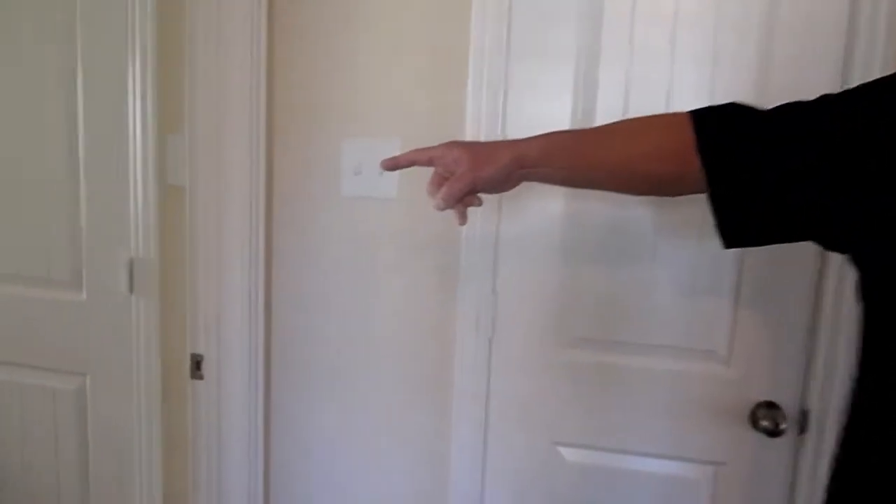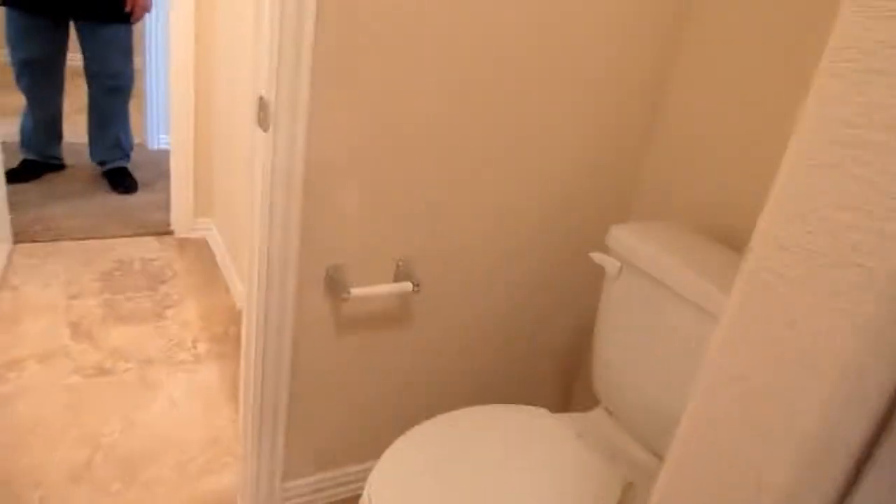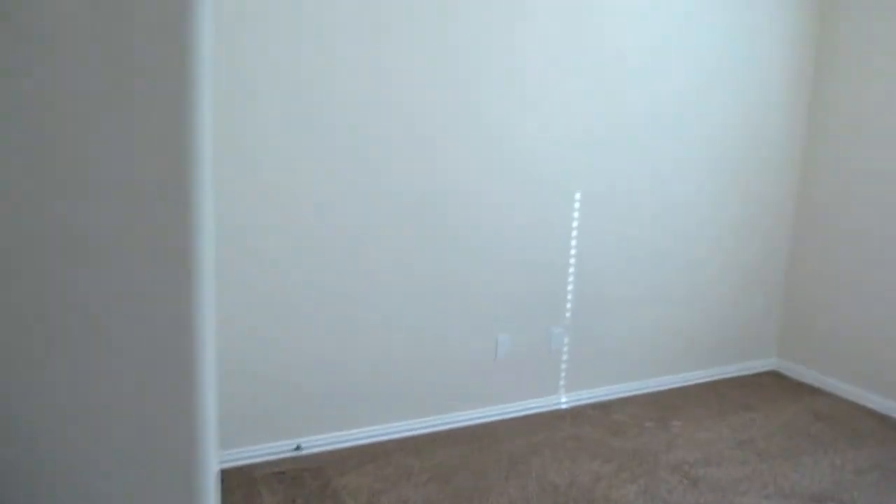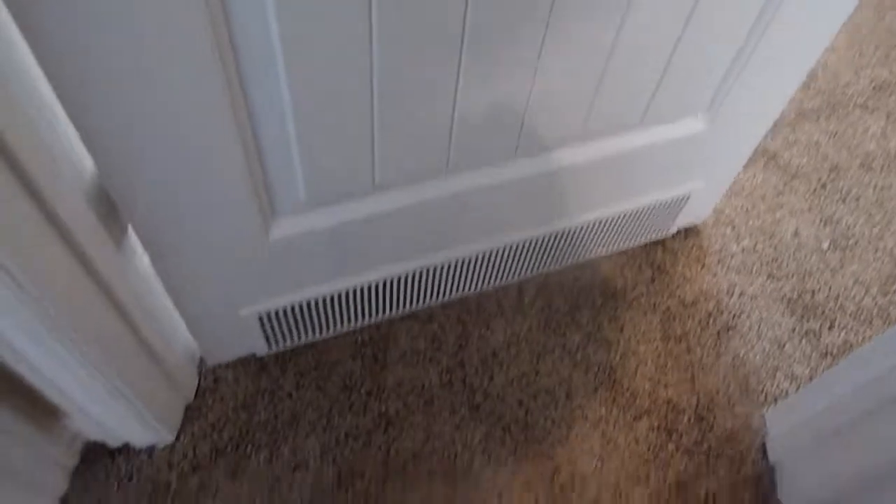This is a coat closet, and then there's one of the secondary bedrooms right here. There's a Jack and Jill bath that you'll see there. Tile in all the wet areas. You'll notice on the bottom of this secondary bedroom door there is a return air vent, which balances the airflow into the secondary bedroom, so you don't have to constantly adjust the vent because it's too hot or too cold in there — they're very effective.